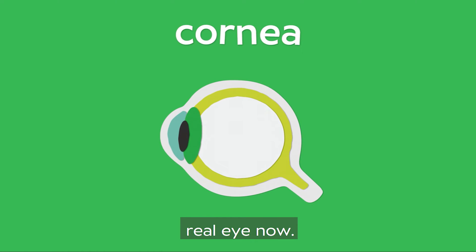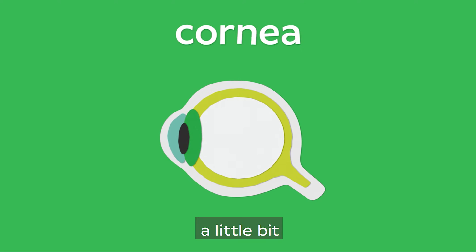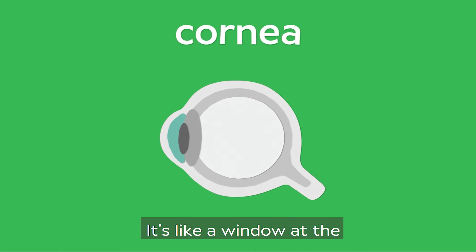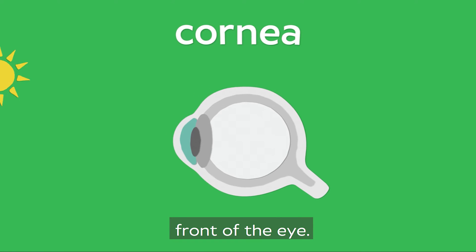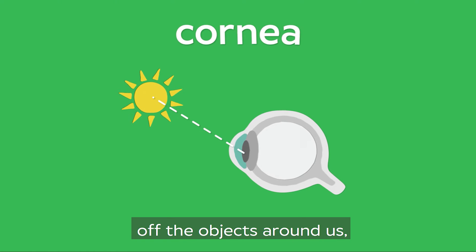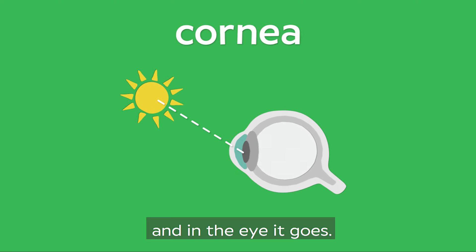Let's look at a real eye now. If you look at the side of somebody's eye, it sticks out a little bit and looks like glass. This is the cornea — it's like a window at the front of the eye. When light, like sunshine or from a lamp, bounces off the objects around us, our cornea gobbles it up and in the eye it goes.